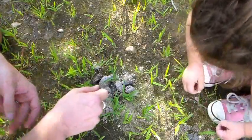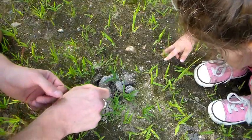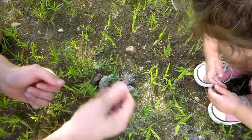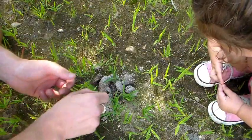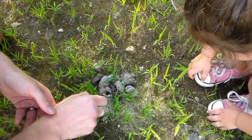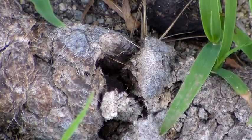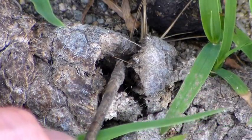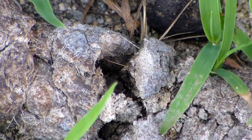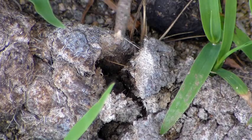This is pretty big, so I think it's too big for a fox. Let's see and make sure that it has hair and things like that inside of it, because if it eats other animals, it's going to have things like hair and bones in its poop. Oh, I see some hair right there. So this is, I would guess, coyote poop.